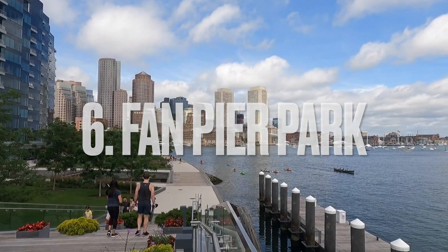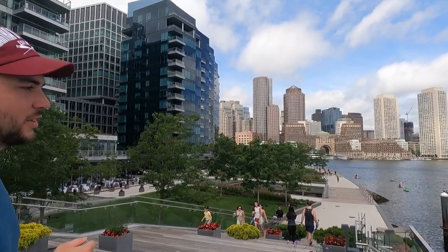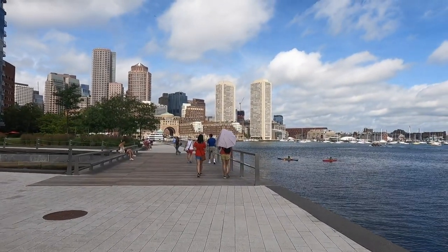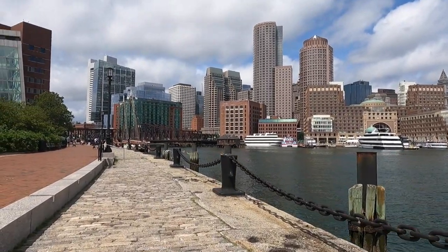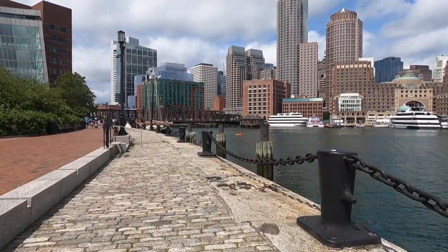Number 6: Fan Pier Park. This is the best place to get a view of Boston. There are also parks on the pier to relax after a day of walking. You can sit and watch the boats come in and out of the harbor. After walking the pier, stop at one of the restaurants and grab some food before heading to number 5.